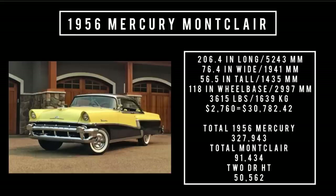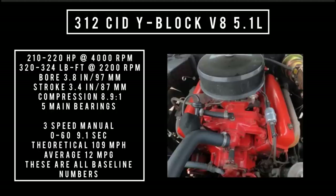Of that number, the two-door hardtop was 50,562 units. Moving on to engines: 312 cubic inch displacement wide-block V8, 5.1 liters. It was available in two flavors — you could get the low compression version or the ultra high compression rating version. The low compression version made anywhere between 210 to 220 horsepower depending on what transmission you got: 210 with the automatic, 220 with the manual. 320 pound-feet of torque at 2,200 RPM. Compression was 8.9 to 1, with 5 main bearings.